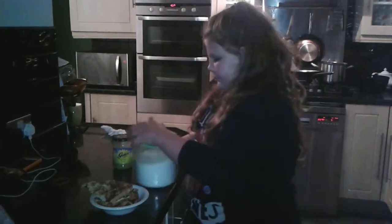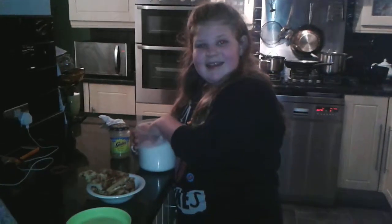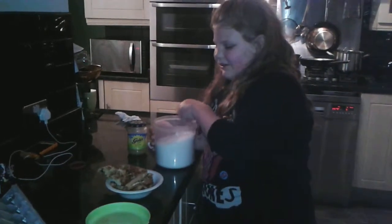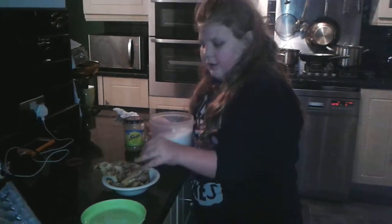Because it's Pancake Tuesday tomorrow, but I can't film it then, this video is just to show you how to make eggy bread, which is much healthier than pancakes.